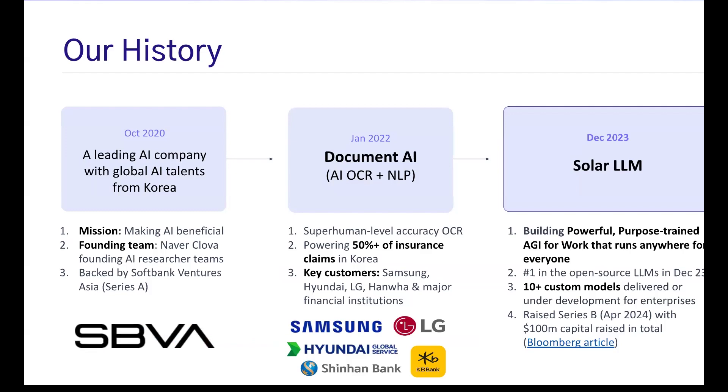Their challenge was very clear: they needed AI technology good enough to replace humans. For piloting projects, they needed our accuracy rate to be above 95% so they could confidently replace the workload with the new solution. With our Document AI, we were able to land really big logos. Currently, more than half of the insurance claim processing in Korea is going through our Document AI engine.